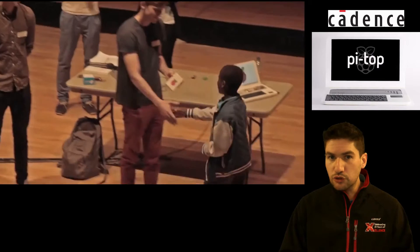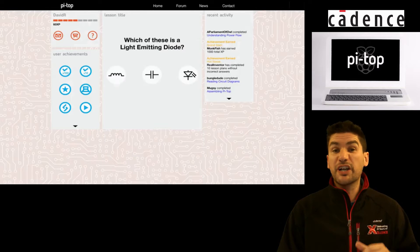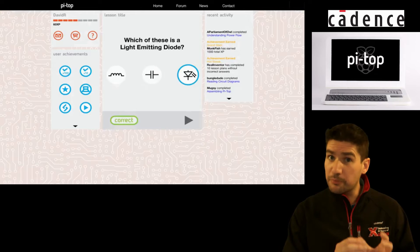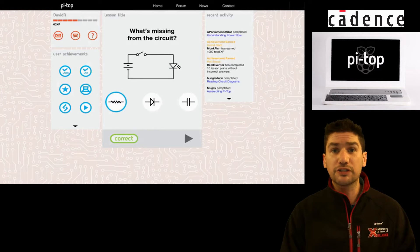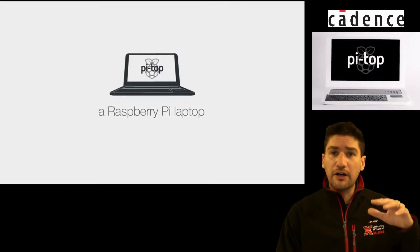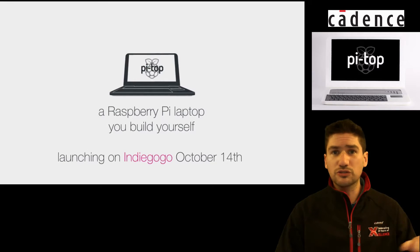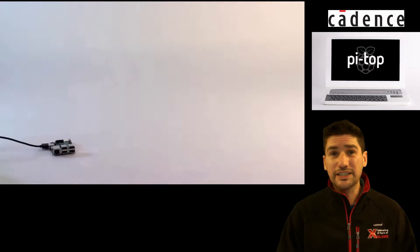They were doing educational talks and lessons for students that were interested in doing whole product design — not just a part, not just a little bit of programming or electronics, the whole thing. And while they were there, they used to see loads of Raspberry Pis piled up with loads of keyboards, loads of monitors and all sorts of stuff, and just for teaching, it was a nightmare.